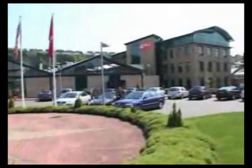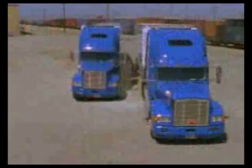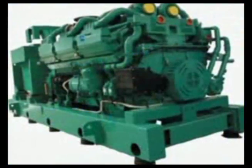Cummins Turbo Technologies, makers of Holset Turbochargers, are world leaders in the design and manufacture of turbochargers for medium to heavy-duty diesel engines. Holset Turbochargers can be found on marine, on highway, rail, off highway, and power generation engines all over the world.